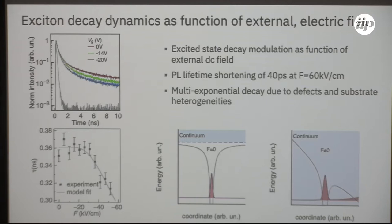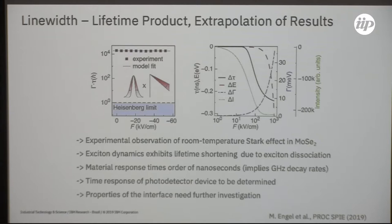Looking at the time domain, we expected that the fluorescence excited-state decay representing the average lifetime of the excited state would show the same tendency — and indeed it does. Applying the field and measuring the excited-state decay directly in the time domain, we see a modulation of the excited-state decay time of the order of 40 picoseconds for the moderate fields applied in that experiment. This supports, in addition to the linewidth broadening, the notion that we are actually looking at dissociation of the exciton in molybdenum diselenide.